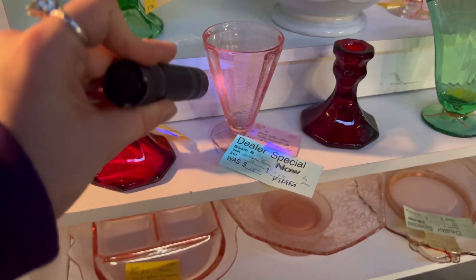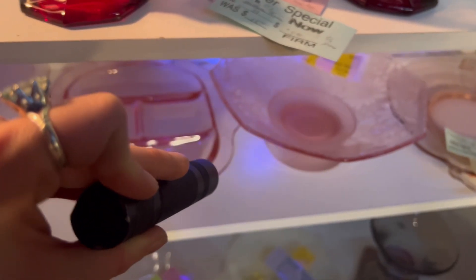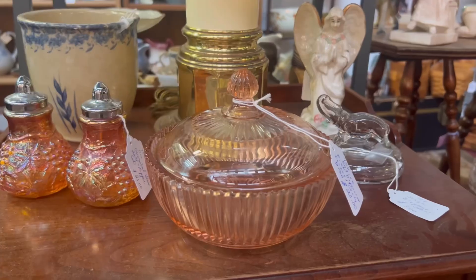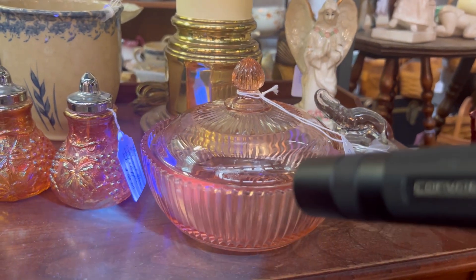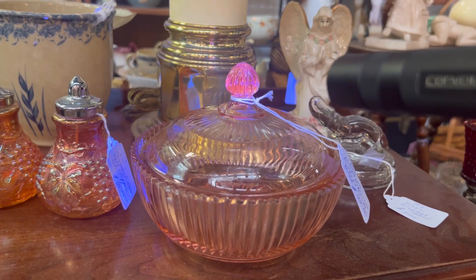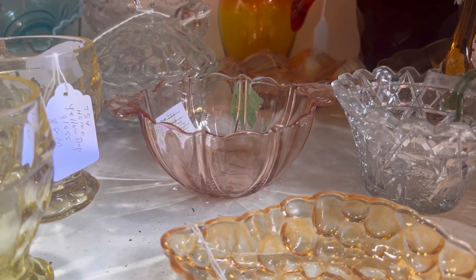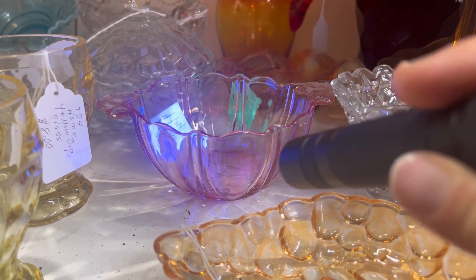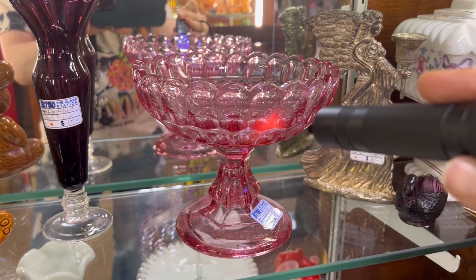And while selenium glass does not fluoresce quite as brightly as uranium glass or cadmium glass, it can be extremely fun and rewarding to hunt for this elusive type of glass. So the next time that you're out hunting for fluorescent glass at the antique store and you encounter selenium glass, take a moment to appreciate its beauty, both in daylight and under a blacklight. Thank you so much for watching. Good luck and happy hunting!